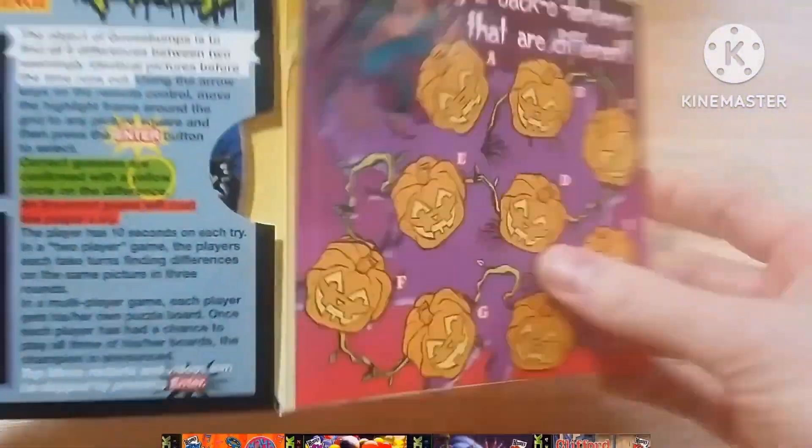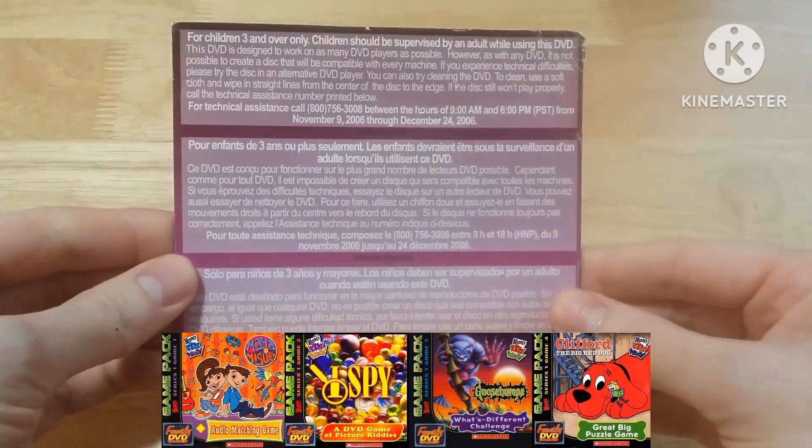Four games make up Game Pack Series 1 including Maya and Miguel, I Spy, Goosebumps, and Clifford the Big Red Dog.